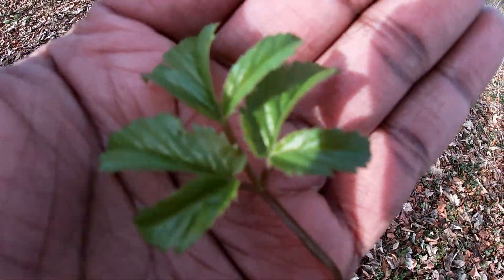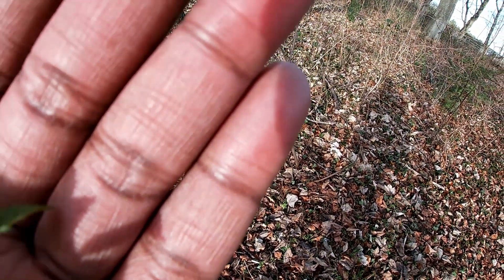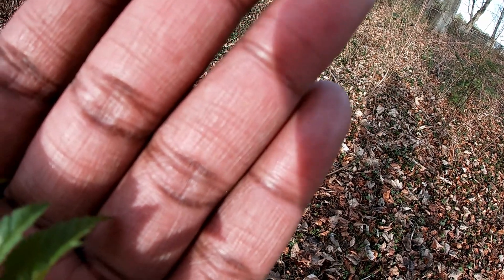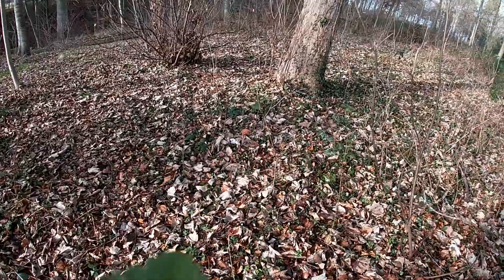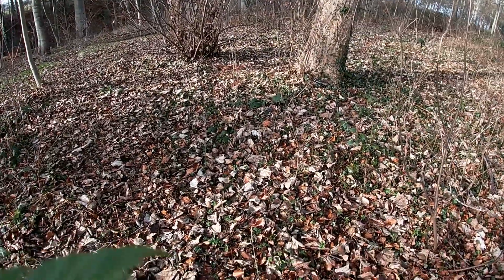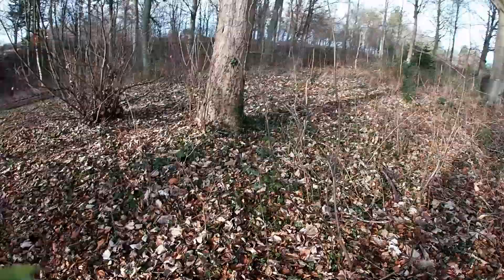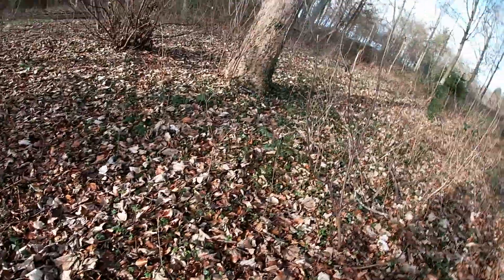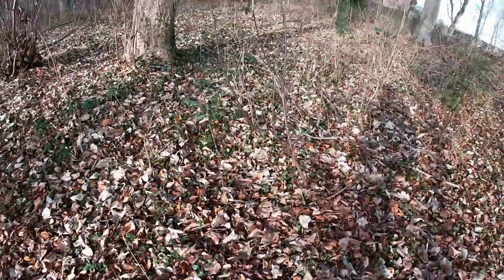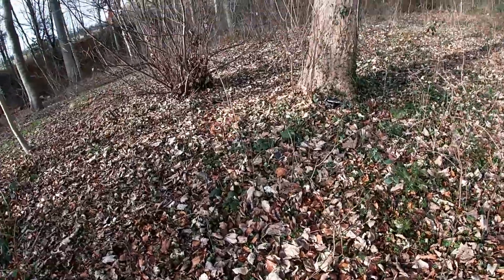It's a medium to dark green. I'm going to rinse it off and give it a good rinse before I taste it. My first taste of the pre-spring ground elder.